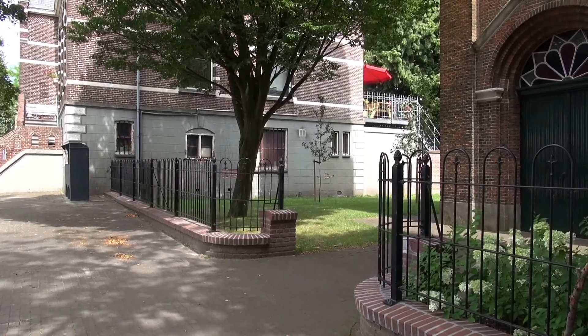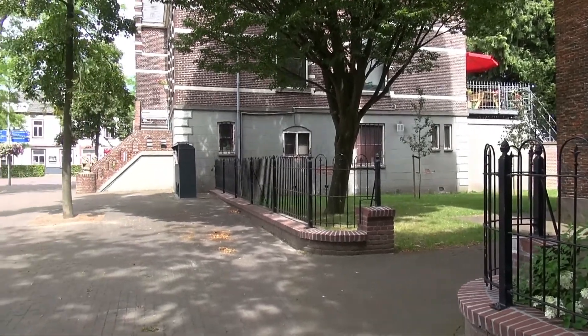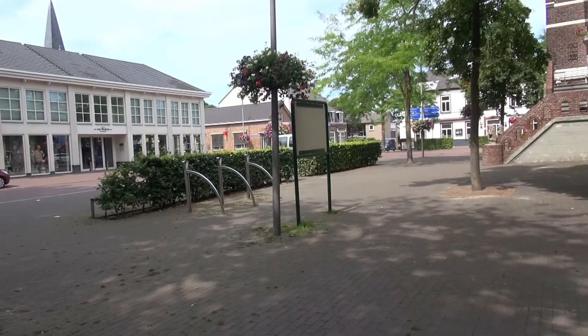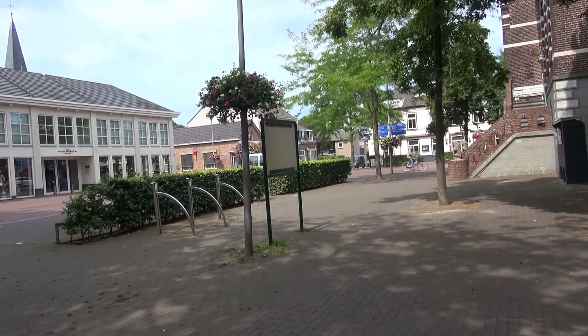Zaapslag is ook een typisch dorp, een kruisdorp. En we kunnen dat heel mooi zien als we even naar de hoofdweg kijken. Dan zien we daar aan onze linkerzijde de Terneusestraat. Aan de rechterzijde de Weerstraat. Rechtdoor de Polterstraat. En hier achter mij de Achterstraat.